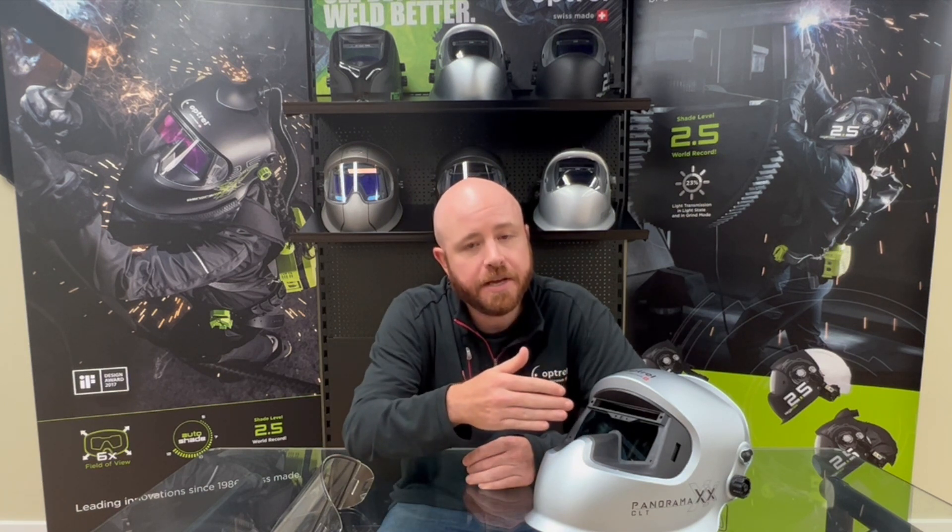Next up is the Shade Tronic feature, which is one of the innovations we're well known for here at Optrel. You'll find it on our more popular helmets like the Panoramic Series or the Crystal 2.0. With most welding helmets today, you have to manually adjust your shade levels depending on whether you need to increase or decrease your level of protection. With Shade Tronic, all of that is eliminated — the sensors on the helmet detect the arc intensity and automatically adjust the shade levels, so you always have the perfect shade level no matter what you're doing.